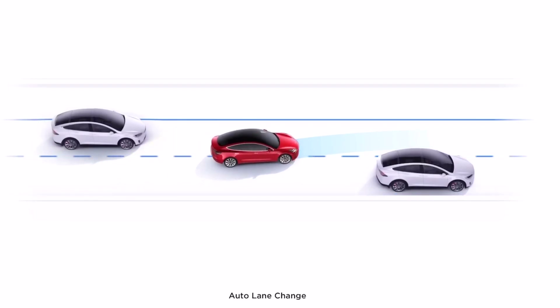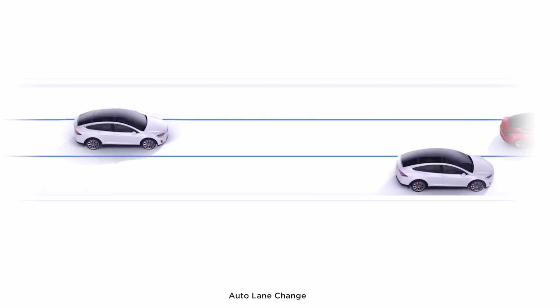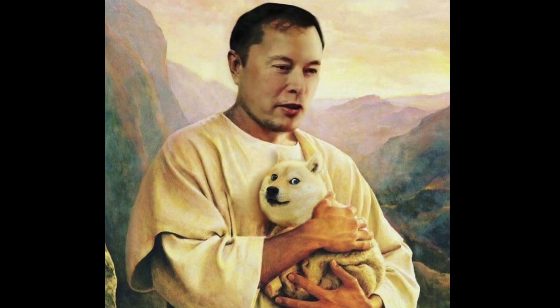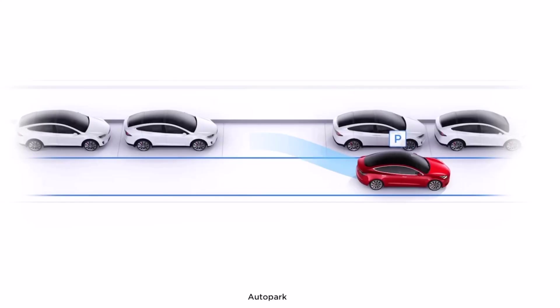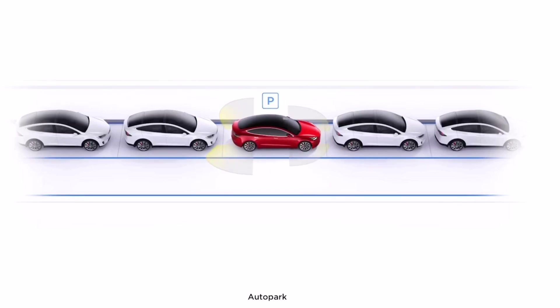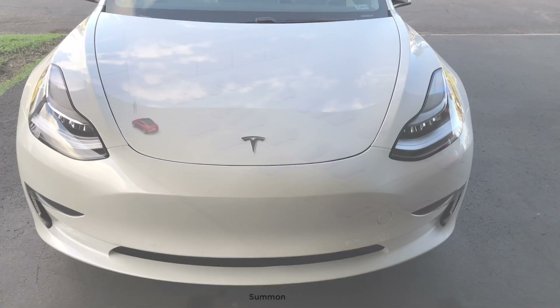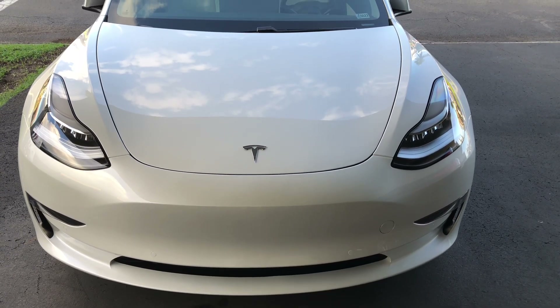FSD now includes auto lane change, auto park, summon, traffic light and stop sign control, and as Elon promised, auto steer on streets with no human intervention coming later this year. So with your Tesla purchase, if you opt into the FSD package, you're really buying a premium luxury vehicle with what's possibly the smartest, most technologically advanced computer in any vehicle. I'm really excited to see how FSD progresses as it gets released to the public, and I do plan on testing it out once the subscription software is available — more on that in a future video. I hope that gives you a good idea of what it's like to own a Tesla Model 3 and take the leap of going fully electric.